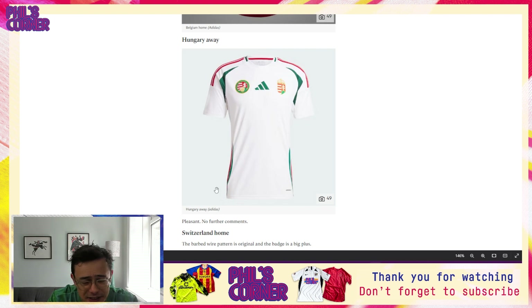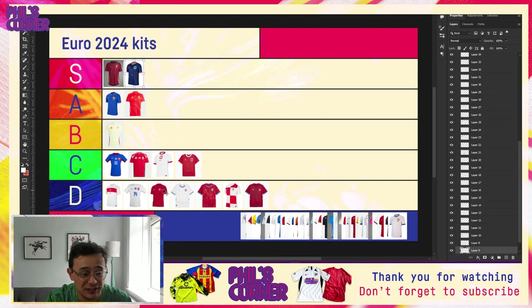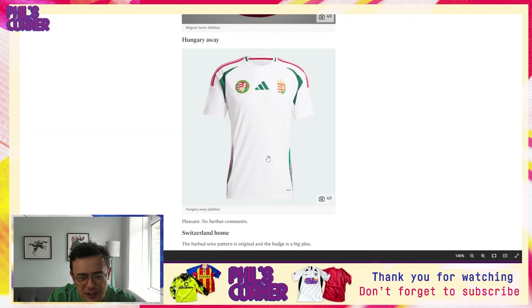Coming to Hungary away — this is a great use of the Adidas template, with a flag detail and three colors on that Teamgeist sliver panel. This one is actually a real step up on the home, which I didn't really mind at all. When I look at this Hungary away shirt I think this is easily at the very top of the B tier with an outside shot of sneaking into the A tier, but I'll stick it in B for now. It's a great use of the template.